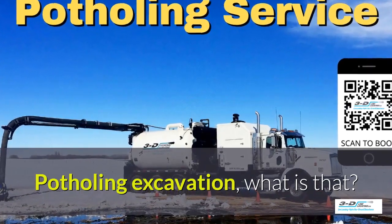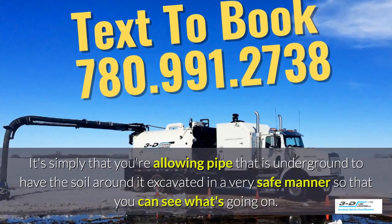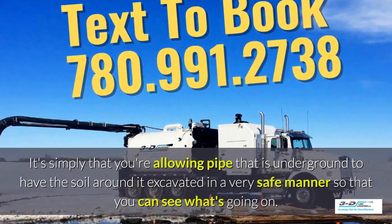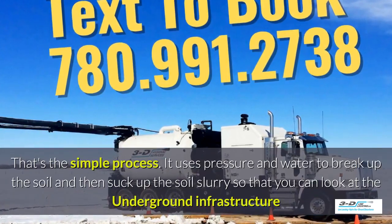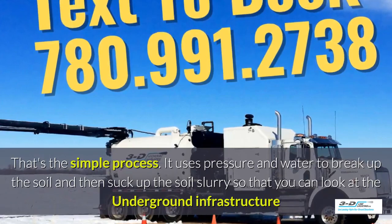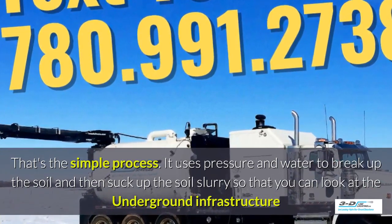Potholing excavation — what is that? It's simply allowing pipe that is underground to have the soil around it excavated in a very safe manner so you can see what's going on. Basically, daylighting is bringing the daylight to the pipe. That's the simple process. It uses pressure and water to break up the soil and then suck up the soil slurry around it so you can look at the underground infrastructure easily.